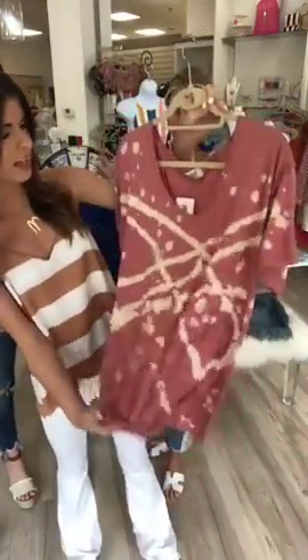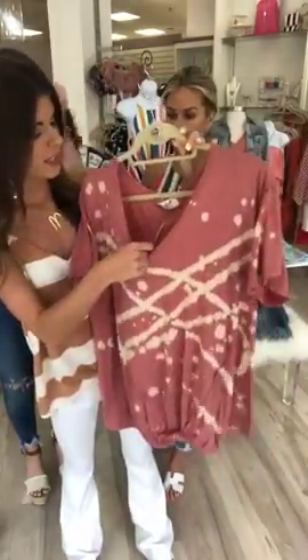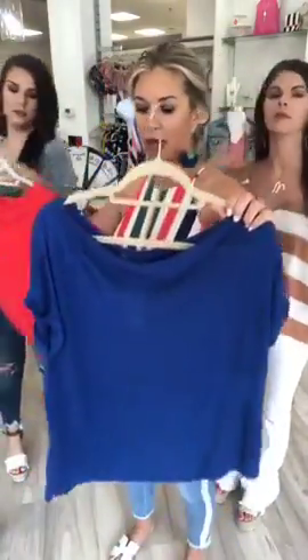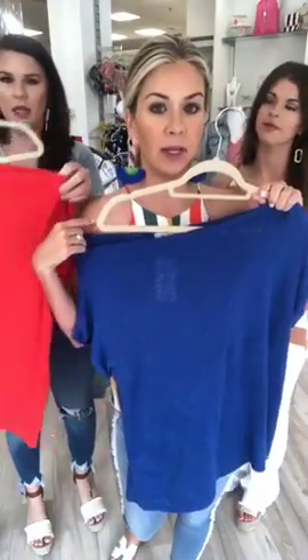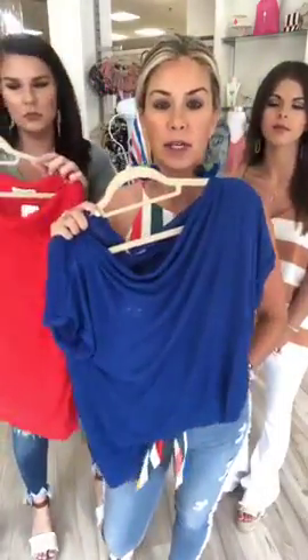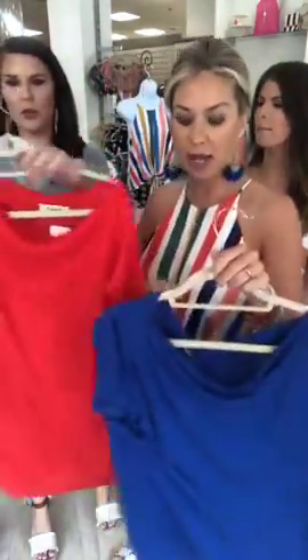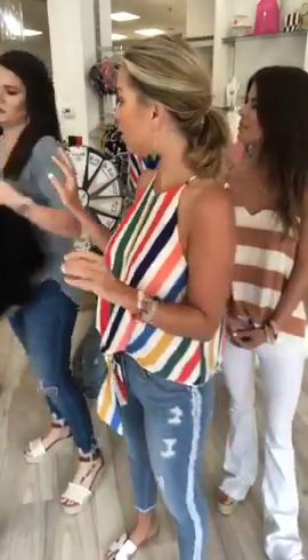Next we have this mauve splatter-painted tie-dye tee with a knot at the bottom. It's kind of off-the-shoulder, distressed looking, and super soft - $44.95. Then I have two of my favorites here. This one has kind of an off-the-shoulder look for those who just want to show a little bit of shoulder, but you can absolutely wear it all the way up. It's a longer length so a front tuck is really cute. It comes in red and blue and is $42.95.